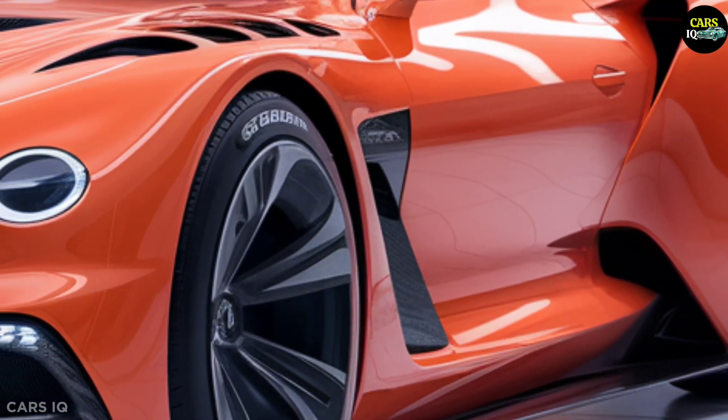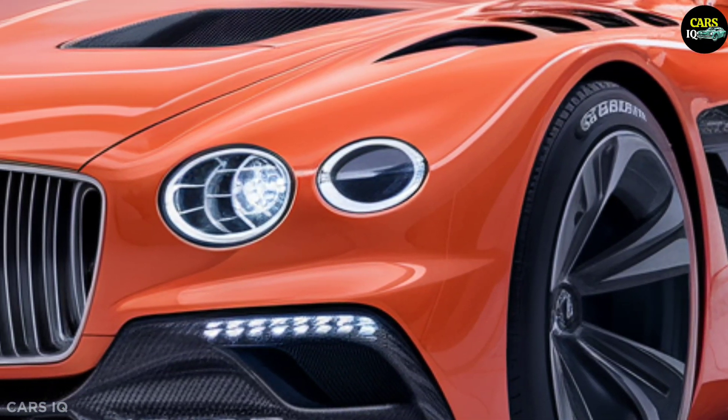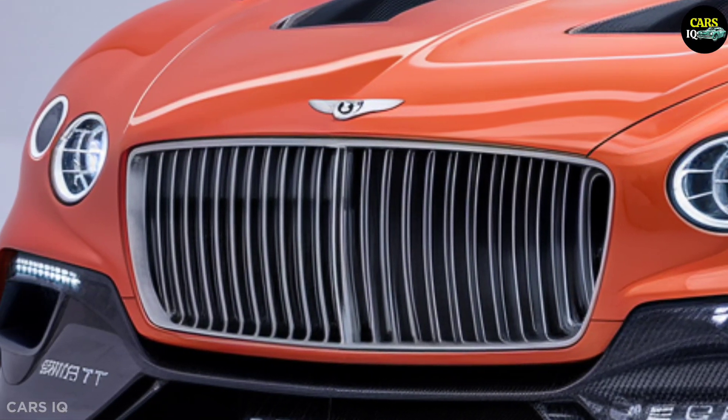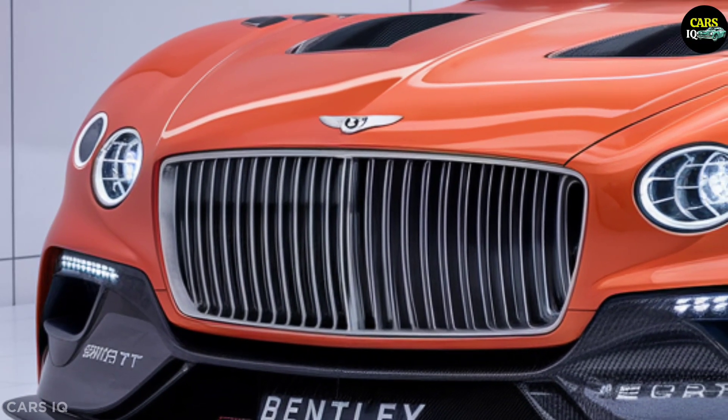2025 Bentley Batur Convertible — unleashing a new era of luxury and performance. Prepare to embark on an extraordinary journey with the all-new 2025 Bentley Batur Convertible. This magnificent vehicle, with its exceptional design and technological innovations, is set to captivate car enthusiasts and redefine the standards of luxury and performance.